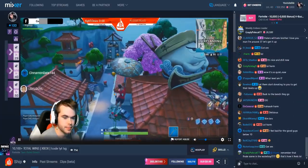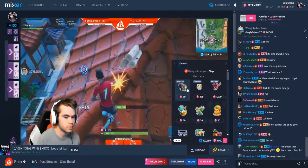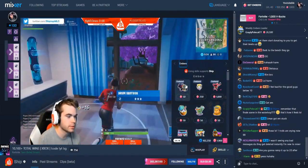Now let's get into it. Starting today, if you are streaming on Mixer using Streamlabs OBS, you will receive alerts on your screen when viewers send skills using sparks or embers.